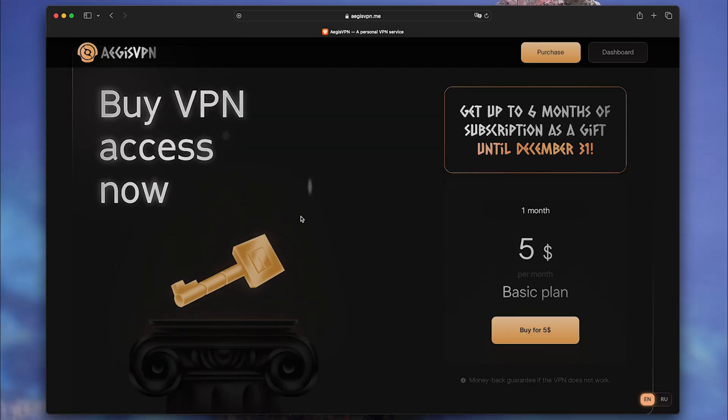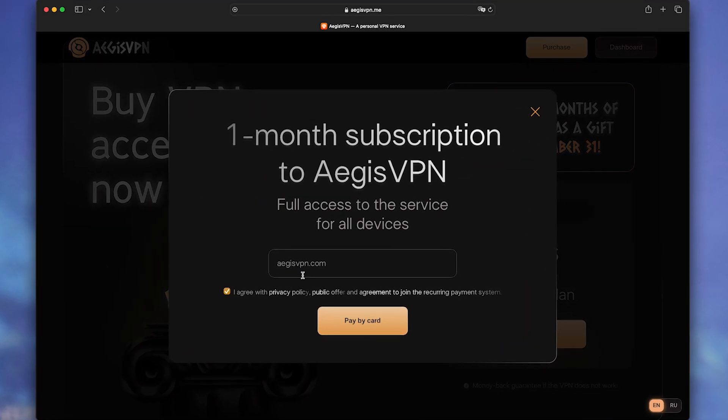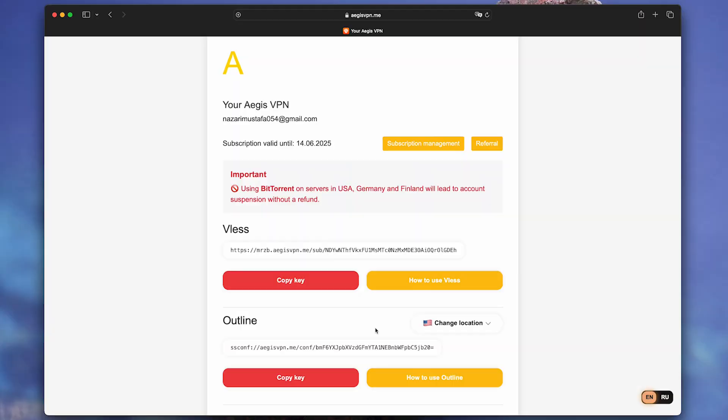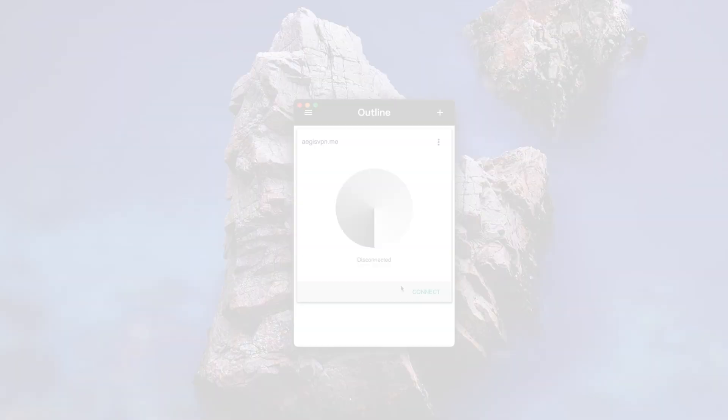And that's a huge plus. There's no proprietary app — you use Outline and OpenClient from Google. Registration takes two minutes: no 20-field forms, just email, password, and payment. In your personal cabinet, you get a key. Copy it, paste into Outline — connection in three seconds.